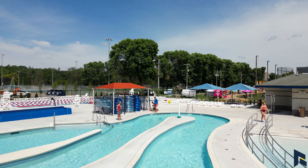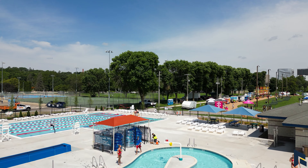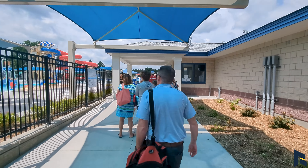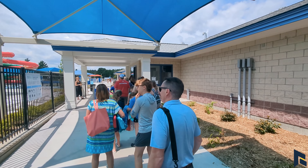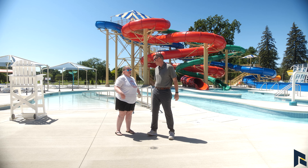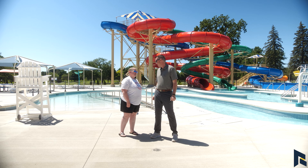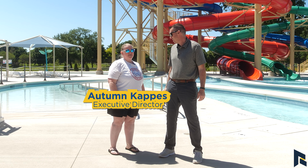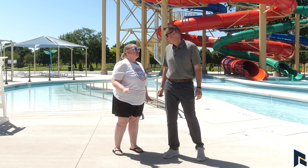Welcome to Thursday Market Update. Today we're at Soldiers Field Aquatic Center. Hey everybody, it's Matt with RGI and we are back with an extra special market update today. We are at the Rochester Soldiers Field Aquatic Center. I'm Autumn Kappas and I'm the Executive Director of Rochester Aquatics.